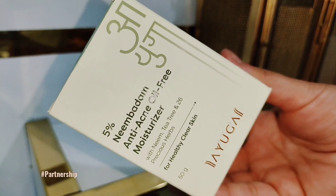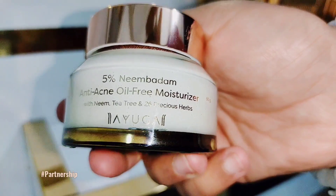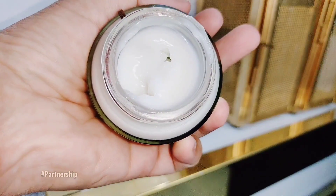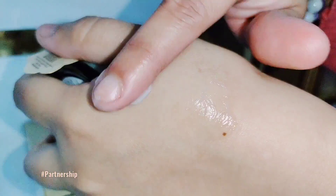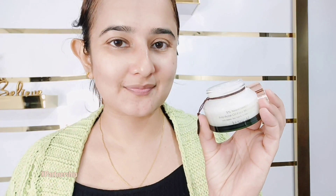Now I will use my most favorite product. I really like this range. This is Ayuga's 5% Neem Badham Anti Acne Oil Free Moisturizer — the goodness of natural ingredients like Neem and Tea Tree, which will help you reduce your acne. Look at this texture — how amazing the texture is.